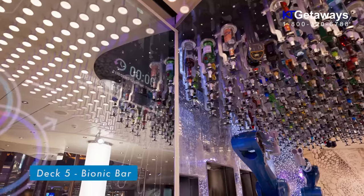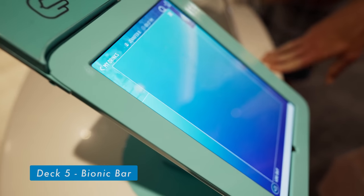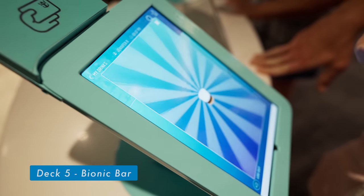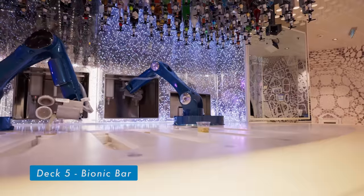At Bionic Bar, meet two robotic bartenders who know how to shake, stir, and mix up your night out. You will be ordering your drink from an iPad — there are preset drinks or you can customize your own drink to your liking, then just wait for the robotic bartenders to do their thing.